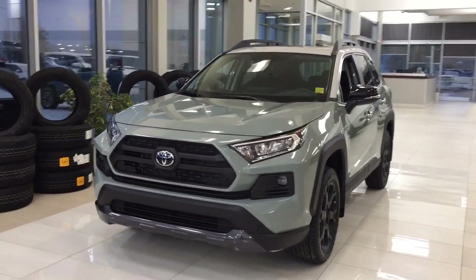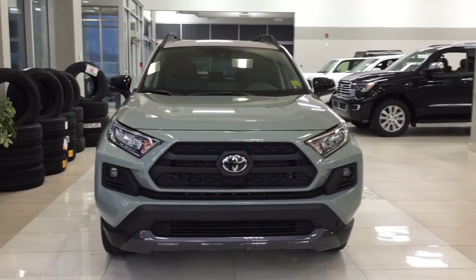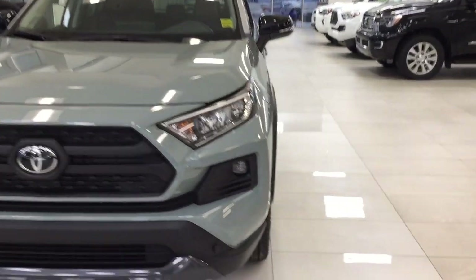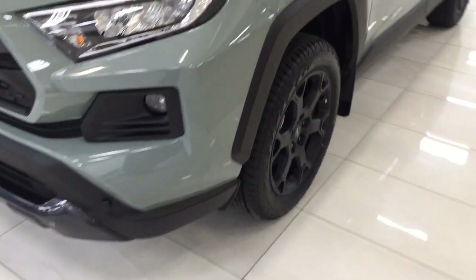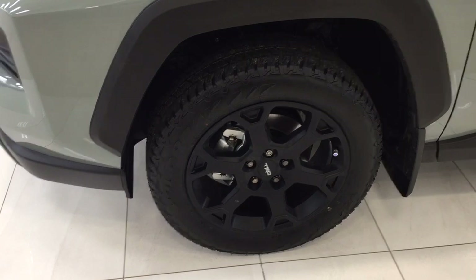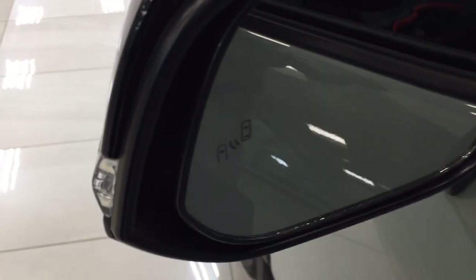A couple of the exterior features you'll see on this TRD Off-Road are its daytime running lights. You also have your fog lamps, and if you take a closer look on the side, you have your 19-inch TRD style off-road wheels. Looking up top, you have the turn signal lamps as well as the foldable mirrors, and on the inside of the mirror you'll see your blind spot warning indicator.